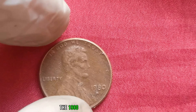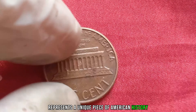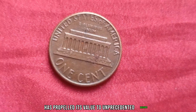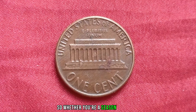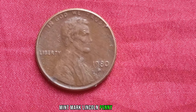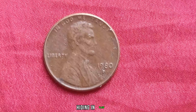The 1980-D Mint Mark Lincoln penny represents a unique piece of American history. Its scarcity, combined with the allure of owning such a rare treasure, has propelled its value to unprecedented heights in the world of coin collecting. Whether you're a seasoned collector or just getting started, keep your eyes peeled for that elusive 1980-D Mint Mark Lincoln penny. Who knows? You might just stumble upon a fortune hiding in plain sight.